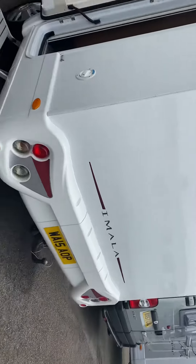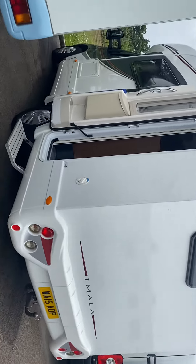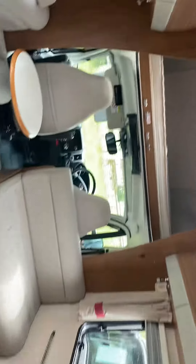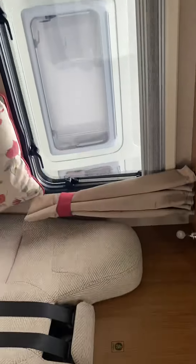4 belts, tow bar, reverse camera, electric step. Nice end kitchen, lower layout, so four berth — five berth — double bed over the top, four traveling belts.